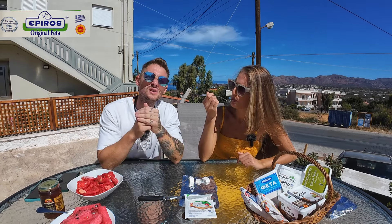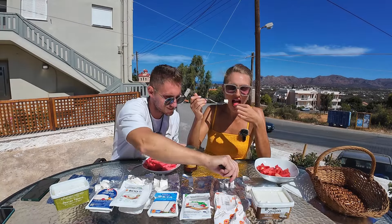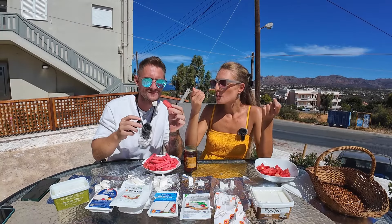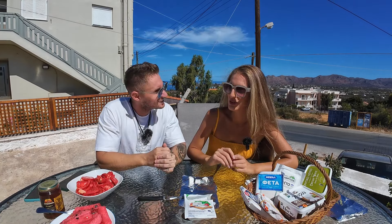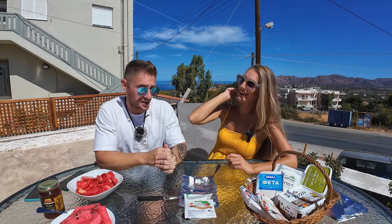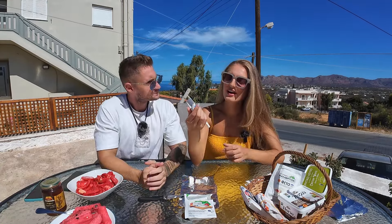Obviously, we don't have much experience with feta cheese as you have as a Greek, but we're gonna share our thoughts. And later, we heard this wild idea to try feta with watermelon — that's wild for me. I didn't try it before because usually I don't like sweet with salty, but we're gonna test it. We're also gonna test some with honey and classic tomatoes. Next one.